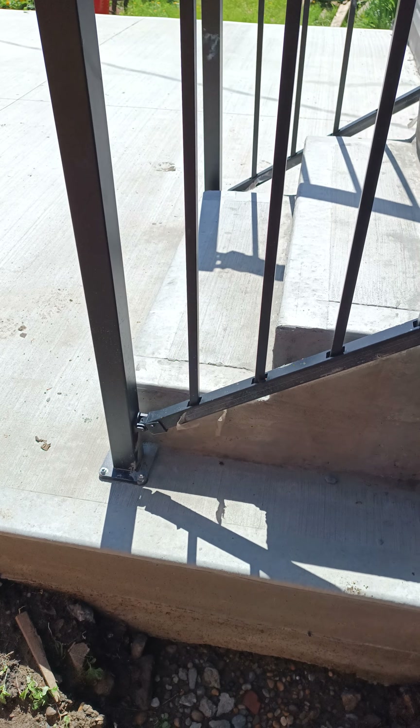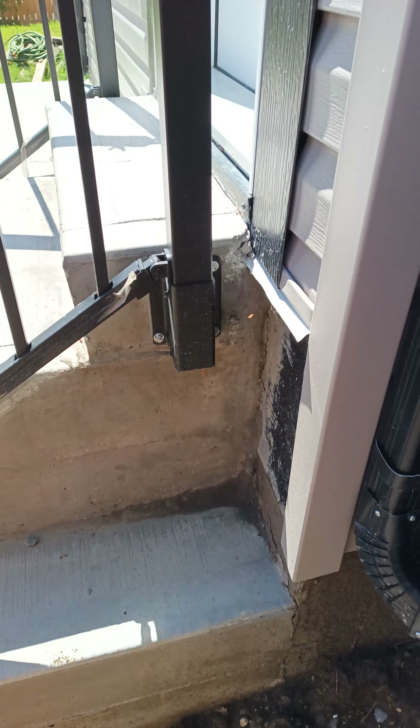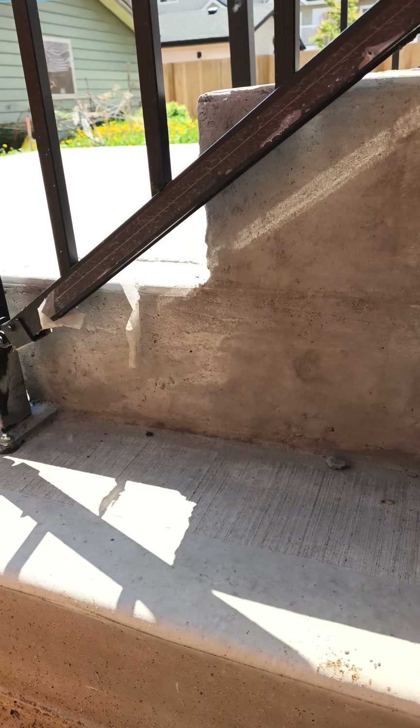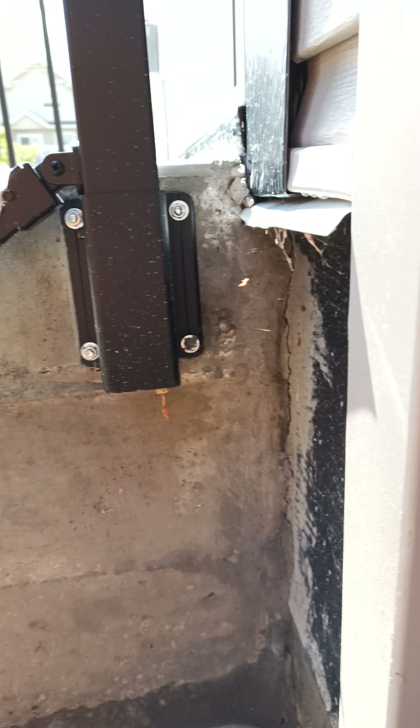You guys want to see some workmanship at its finest? Let's have a look at this exterior staircase. Now, these are concrete steps formed in place — not to be confused with precast concrete. Okay, let's look at what they did.